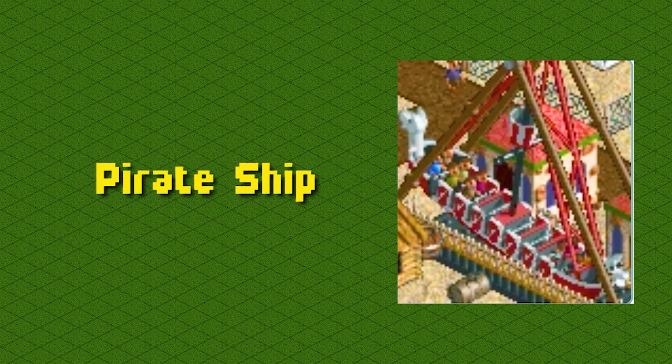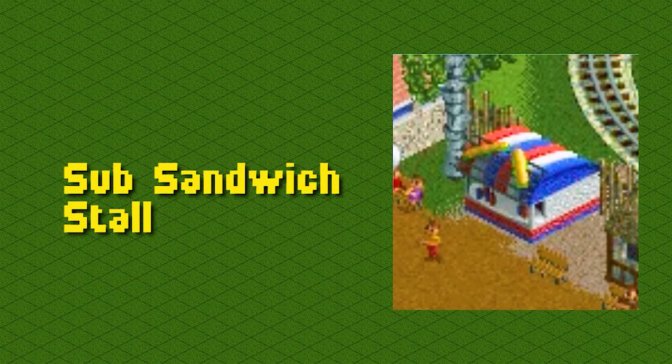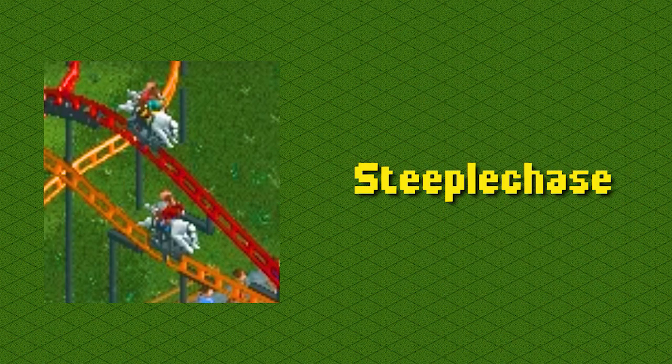This is the pirate ship, a ride for aspiring pirates: pirate ship. This is a mistake — this is Subway, eat fresh: Subway. This is the scrambled eggs, one of the best thrill rides in the game: scrambled eggs.